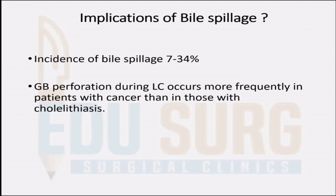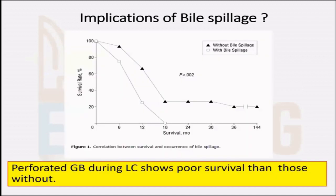Those with gallbladder cancer will have a much higher GB perforation rate and biliary spillage rate compared to those with only gallstones. As you can see, the survival drastically drops with biliary spillage as compared to that without biliary spillage.